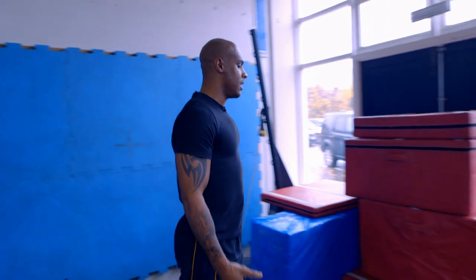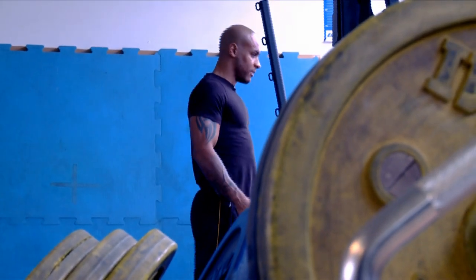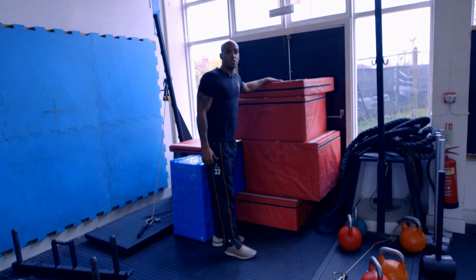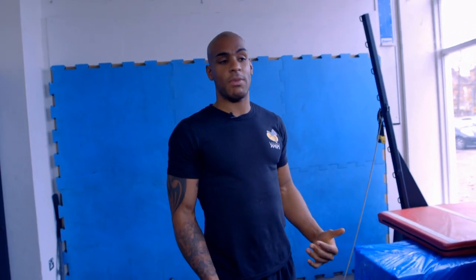So if we do a power session, it'll always be about a box jump — a standing box jump — literally just jumping, standing here and then trying to jump on top of that. That's about getting good power transfer and obviously putting the heavy lifting into good practice when you're doing your power jump.